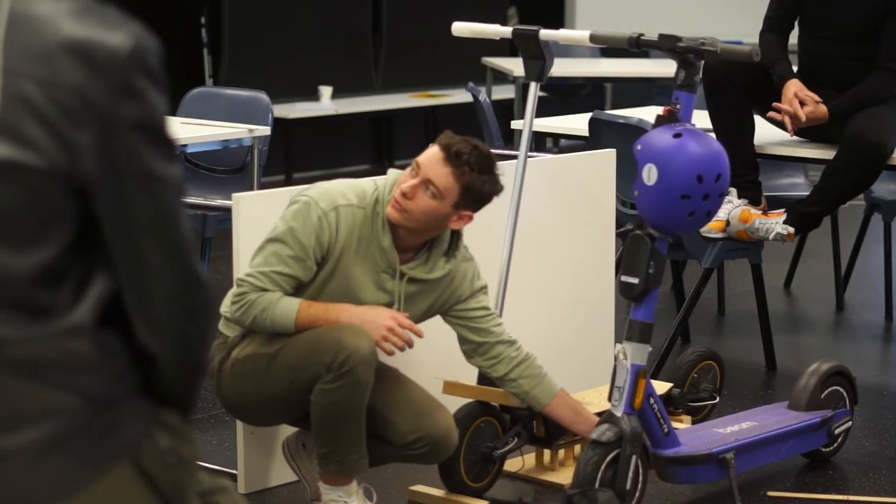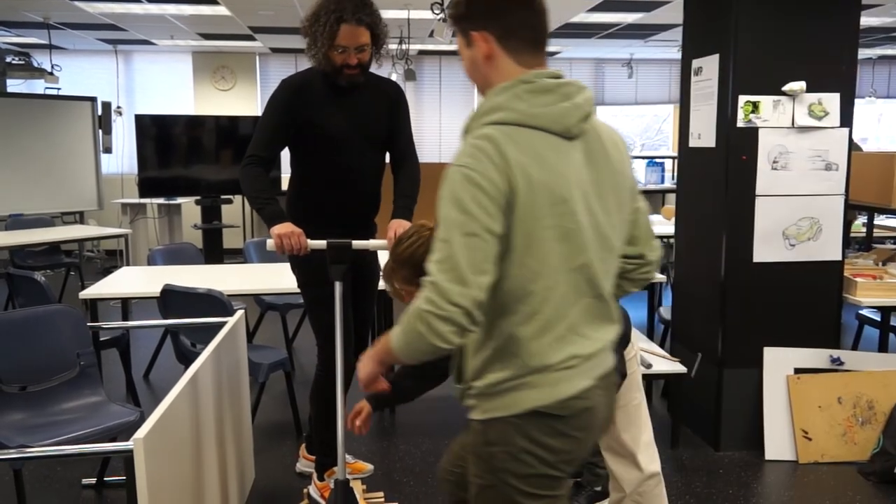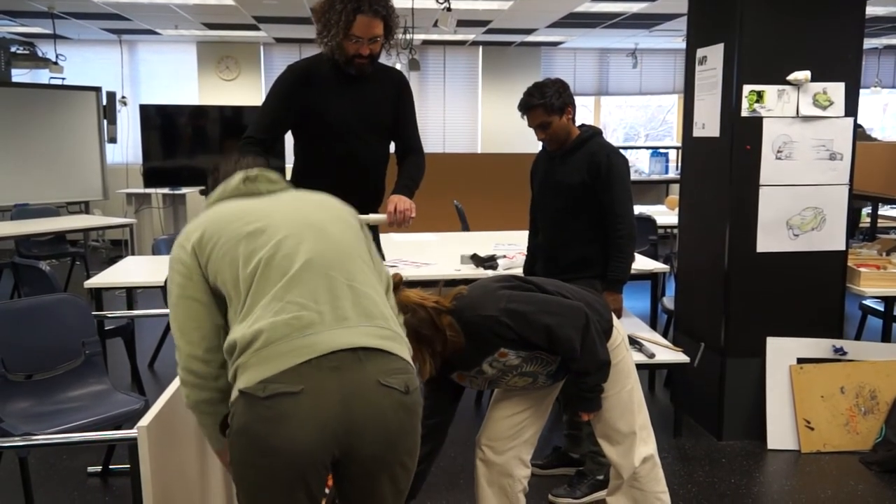Electric micro-mobility is the future, and they're challenging because they're dynamic, they're moving, and we're expecting the public to hop on these things and be safe and get from point A to point B. The biggest challenge is definitely the human interactions side of it — working out how people are naturally going to be standing and interacting with the scooter that we're making.